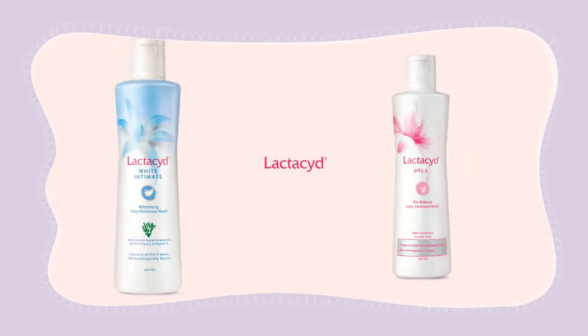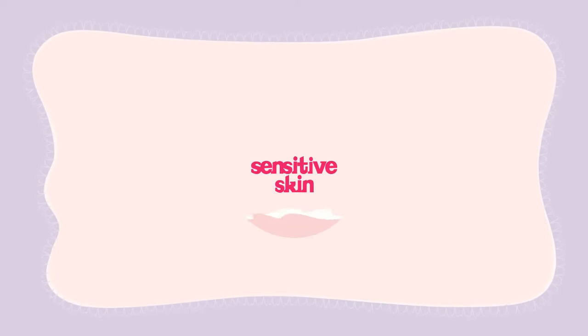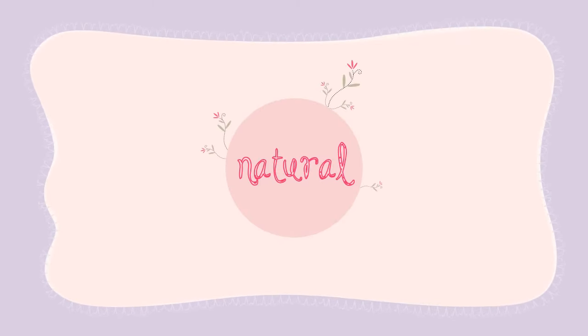If you are wondering if you can make Lactisid a part of your daily beauty regime, it's fine — even if you have sensitive skin, as Lactisid's ingredients are natural and mild.